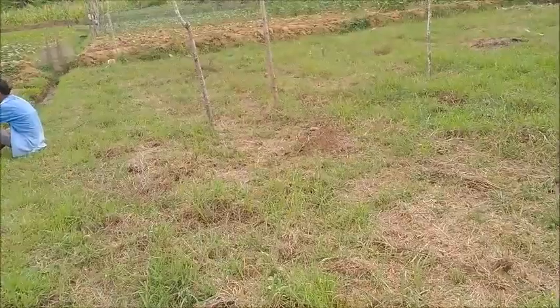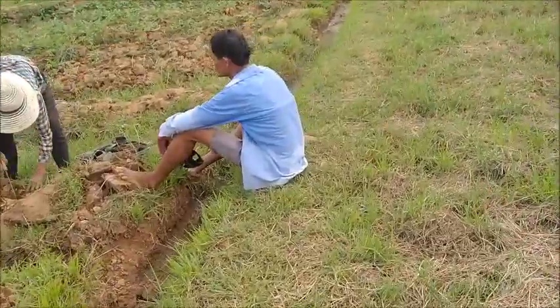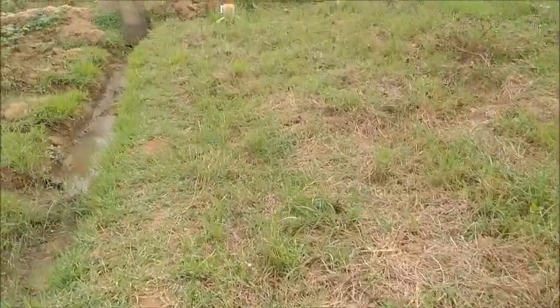The girls are continuing on — they're still planting tomatoes. I don't think we're going to get to the peanuts today, but that's all right.